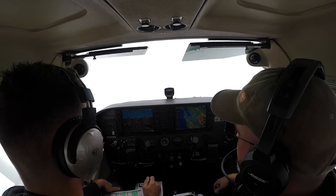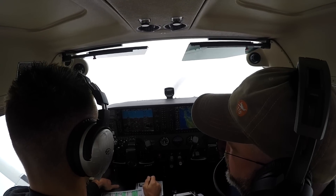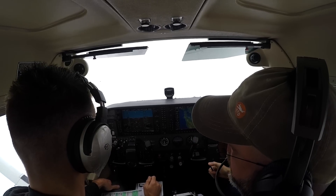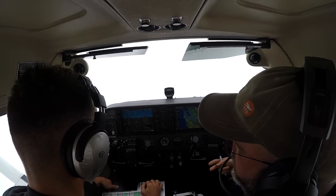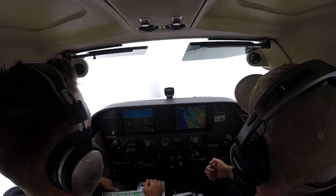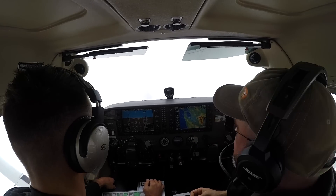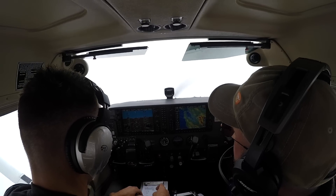There was an AIRMET today for moderate icing, which is not good, but it's from the freezing level up. That's why I wanted to look at the temperature. Outside air temperature now is 8 degrees Celsius. We're going to climb another 2,000 feet — how much can we expect the temperature to drop? It's 2 degrees per thousand feet.